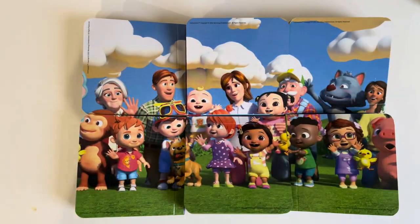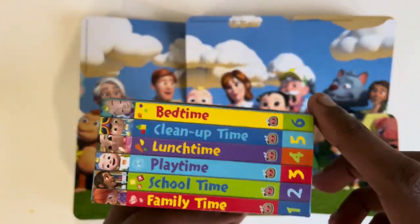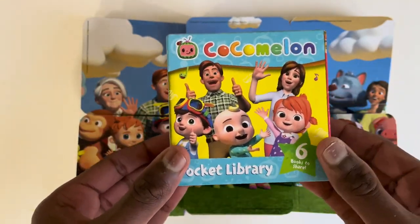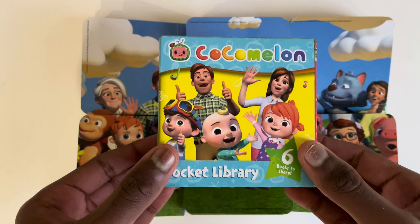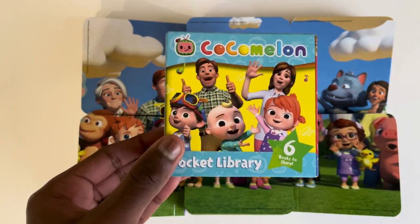I'm sure you all would have loved this book on Cocomelon Pocket Library with six amazing different books to share. If you did, please consider subscribing so we can explore all our other books together. See you next time, and thank you for watching.